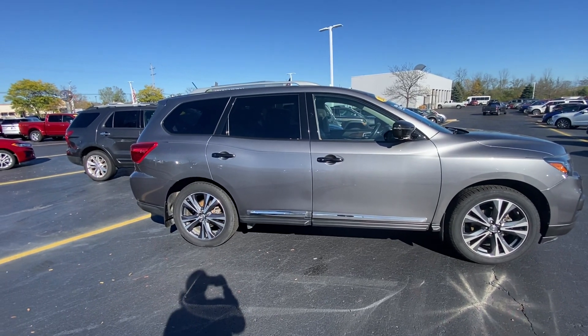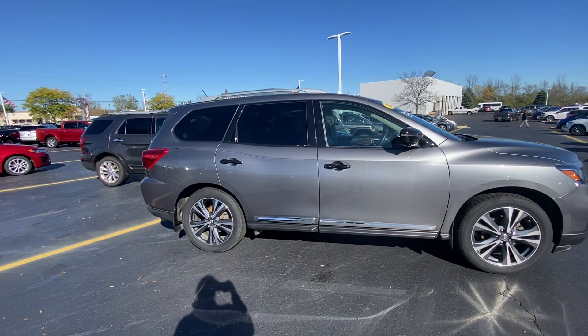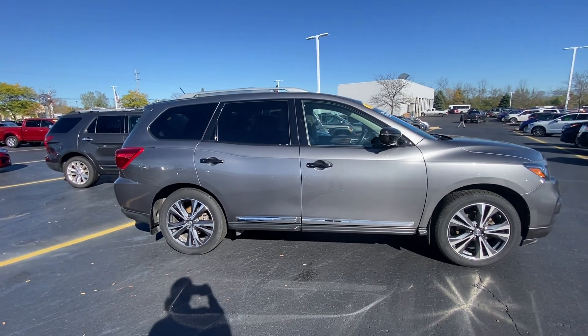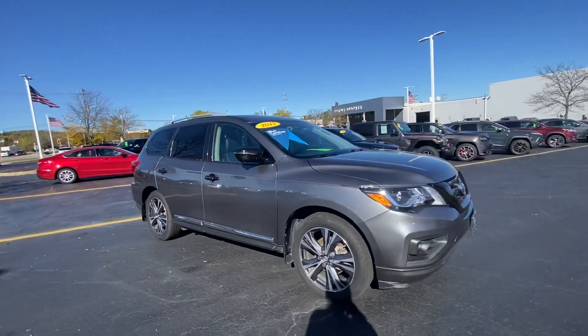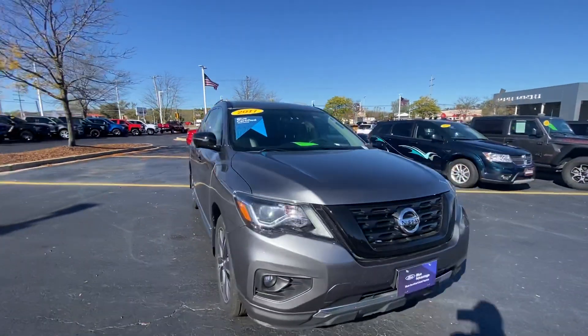Hi Nicole, it's Stephanie following up quick from Gordie Boucher Ford up in West Bend. While my appraiser is taking a look at the details of your Honda, I thought I would shoot you over this quick video of the Pathfinder.